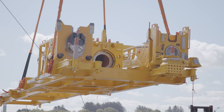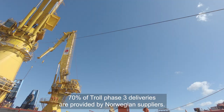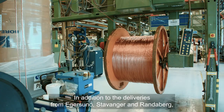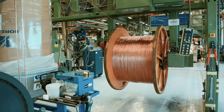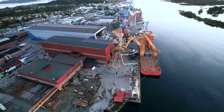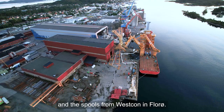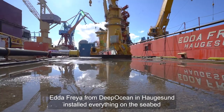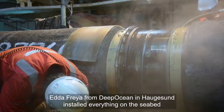70 prosent av leveransene til Troll Fase 3 kommer fra norske leverandører. I tillegg til leveransene fra Egersund, Stavanger og Randaberg, kommer kontrollkabelen fra Nexans i Rognen og Halden, separatoren til prosessmodulen fra Midsun bruk, koblingsløyfene fra Vestkorn i Flora, og DeepOcean fra Haugesund installerer alt på havbunnen med Edda Freia – bortsett fra den digre rørledningen.